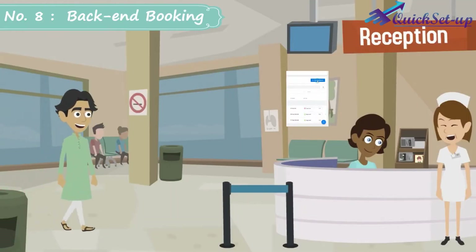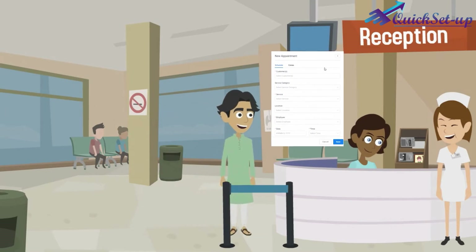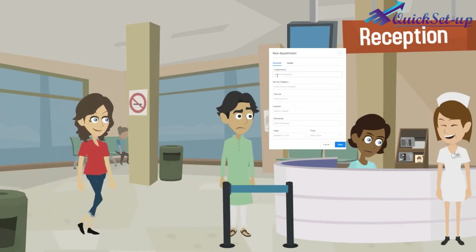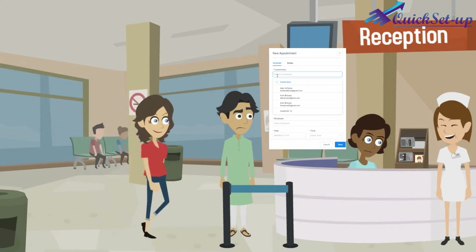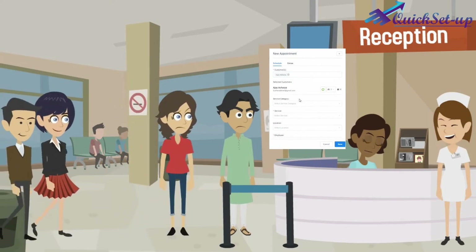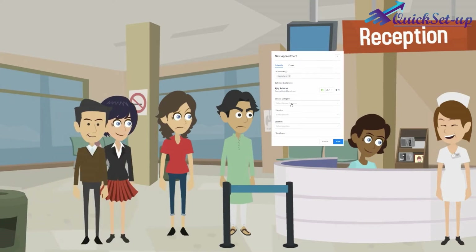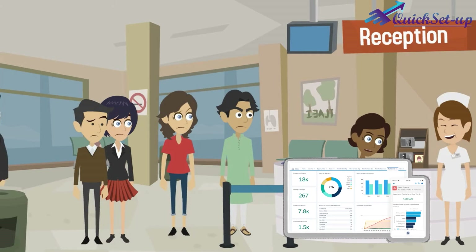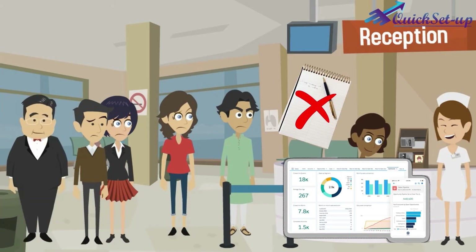Number 8: Backend Booking and Create User Account Facility. Sometimes some clients are not able to book an appointment online. For that case, your receptionist can create their account through the backend for walk-in customers or on a phone call, and book an appointment on behalf of them, so that your business data can be managed in one place without using any notebook and pen.